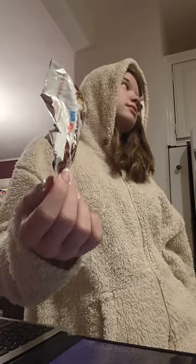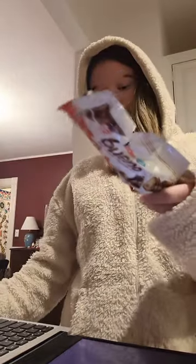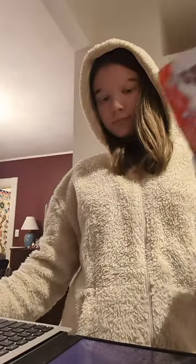What about this item? Looks like we're playing hide and seek with the item you're asking about. I can't see it in the picture, so I can't help with the recycling, composting, or trash question this time. Maybe try another snapshot where the item is ready for its close-up.